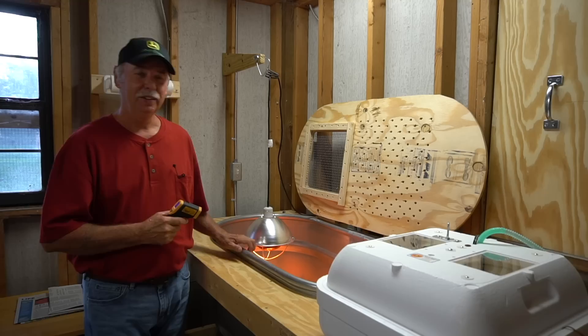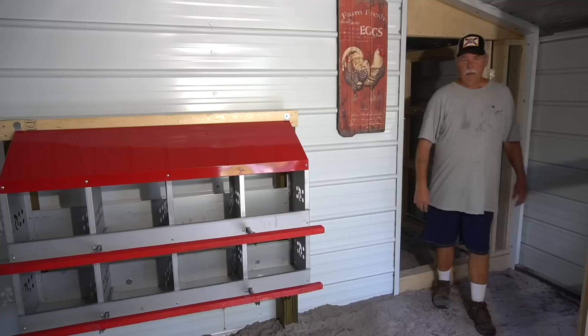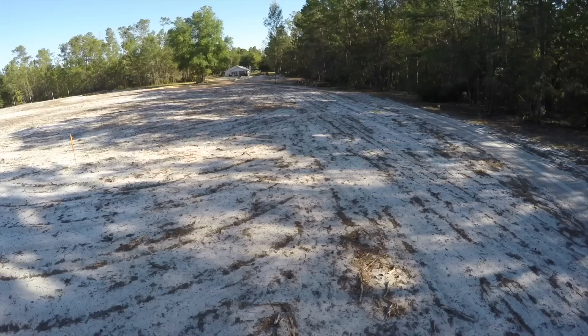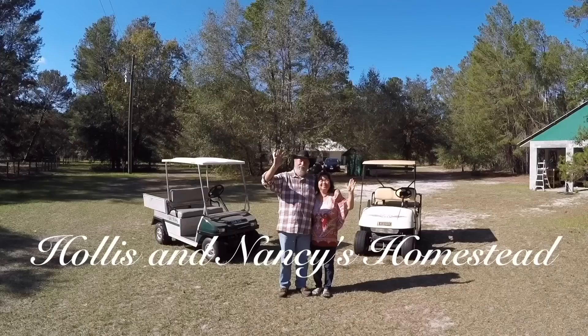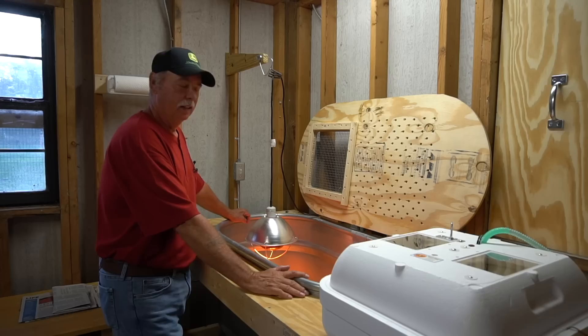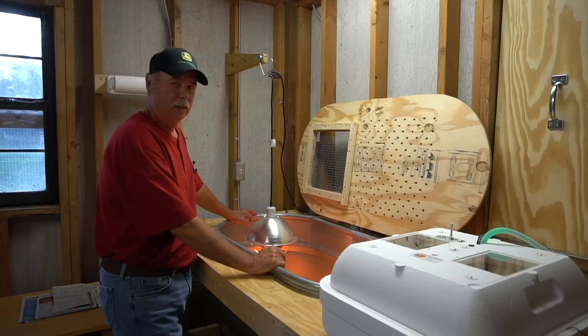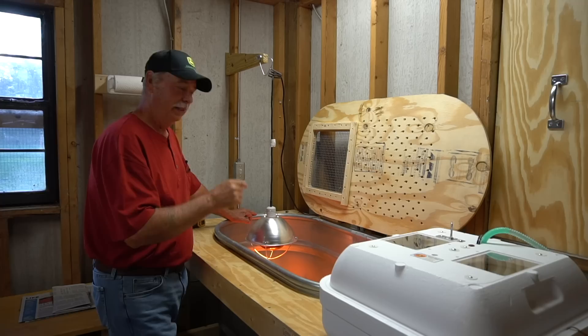We've got our temperature just right in the brooder — time to take our little baby quail out of the incubator and introduce them to the brooder. This is part two of six: the brooder, raising quail part two. We've got the heat lamp running, the right temperature in the bottom of the brooder, fresh water, and brand new 30 percent feed for the babies. Let's get them into the brooder and let them start the growing process.